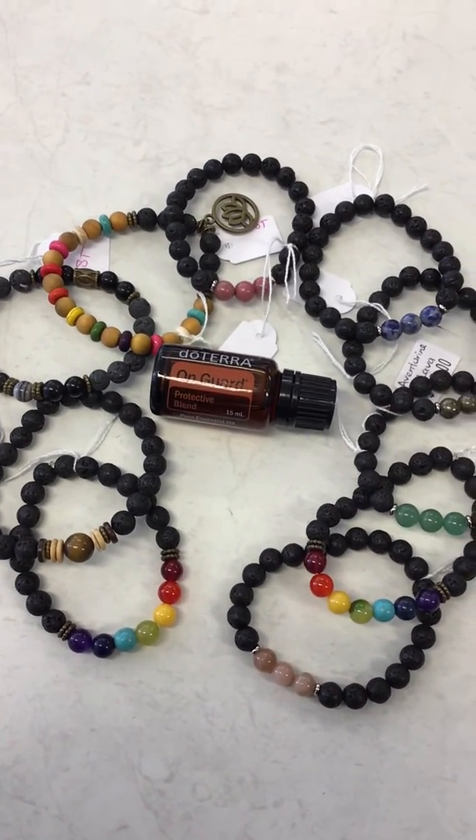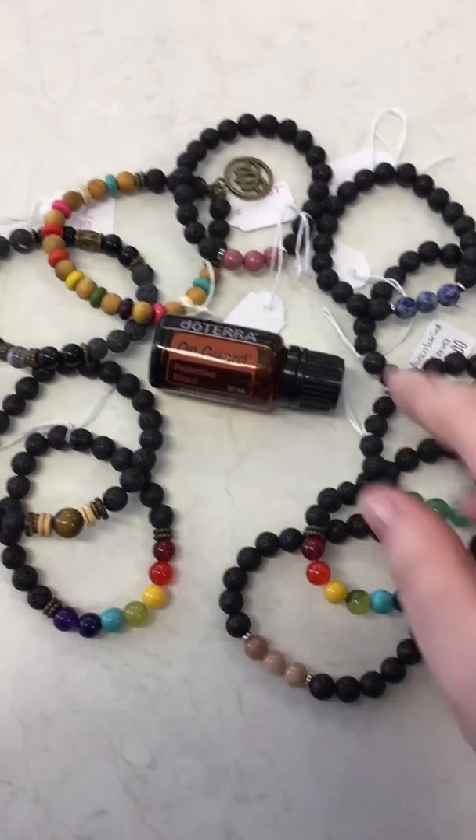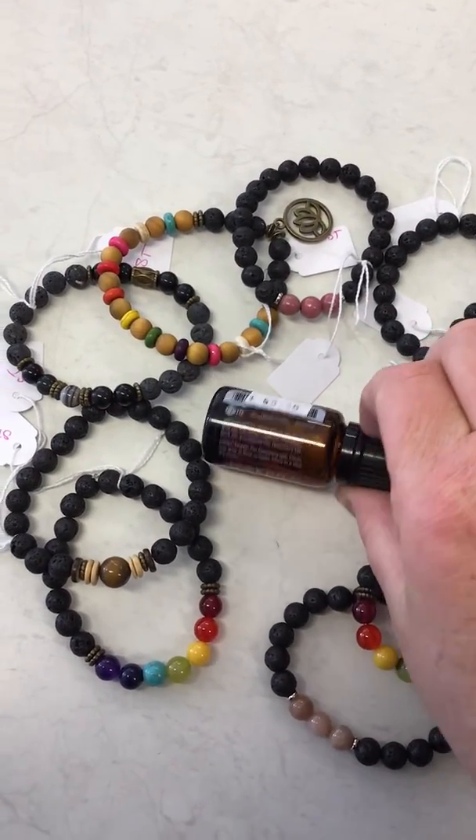You can use that on your bracelet or you can even use it just on your feet of a night time, it's up to you. That one there is $59.35.